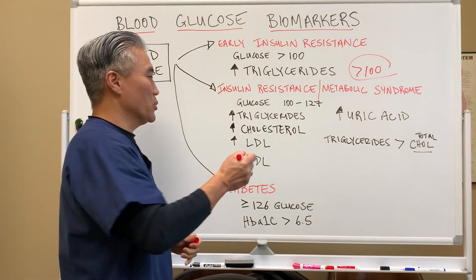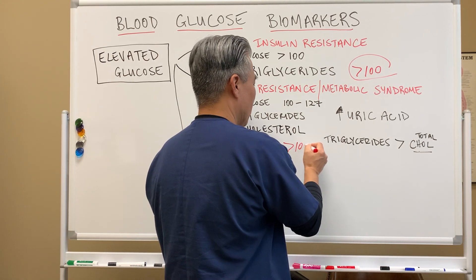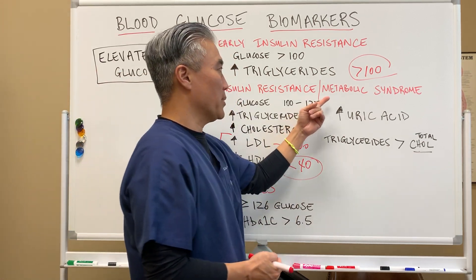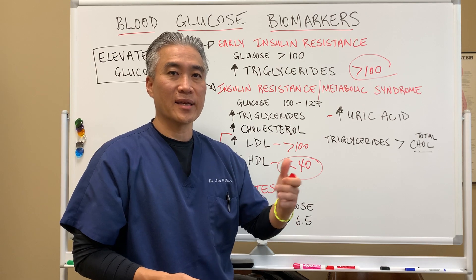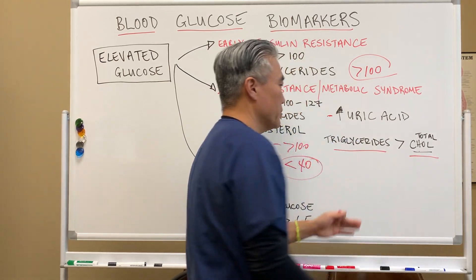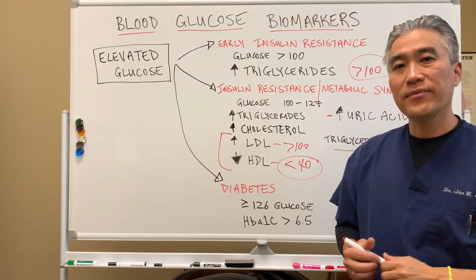When you break down cholesterol, LDL and HDL go in opposite directions — LDL will start to go up, maybe above 100, and HDL will drop below 40. Another marker is uric acid, which causes gout — the inflammation of the toe — and it also climbs with high blood sugar. A real telltale sign is that your triglyceride number is higher than your total cholesterol number. When you see all these markers, we suspect metabolic syndrome.